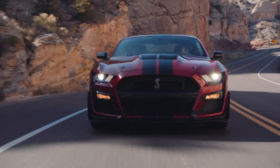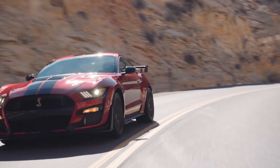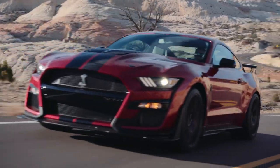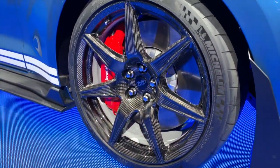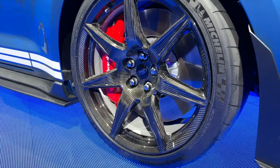Drivers won't be disappointed in the way the GT500 looks, though. It's positively menacing, with wildly flared wheel arches, a huge spoiler with the available carbon fiber handling package, and an aggressive fascia that hides six heat exchangers. Subtler details include the pizza pan-sized brake rotors, which at 16.5 inches are the largest ever fitted to an American coupe. They look extra good with the carbon fiber wheels.